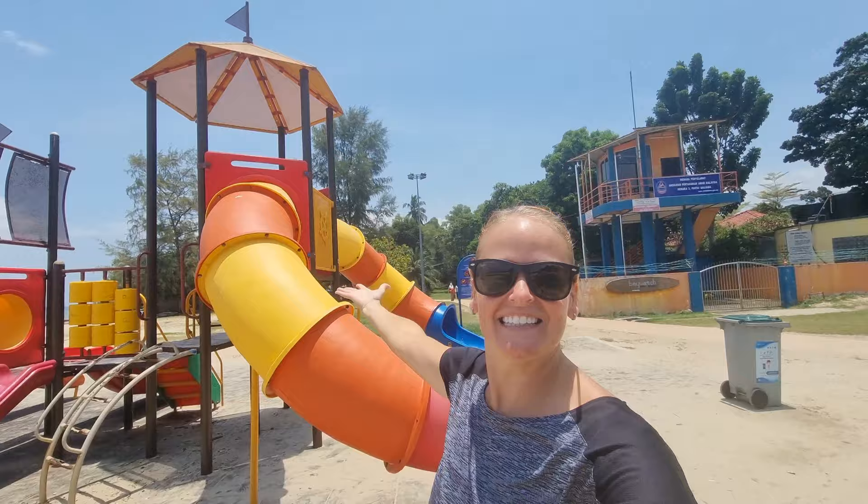Welcome to Port Dixon! Some of you have asked why Jay and I are based out of Port Dixon - we are house sitting here. We joined Trusted House Sitters at the beginning of the year, and this is our second house sit. We get to tour around this beautiful little beachy town and I want to take you guys along.